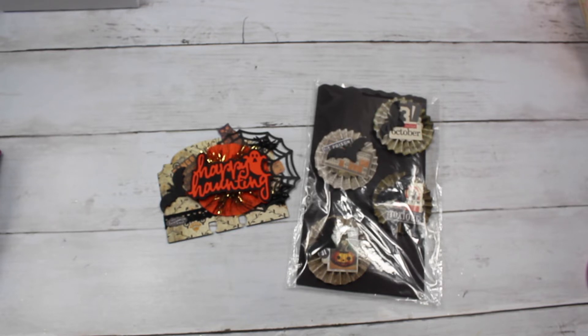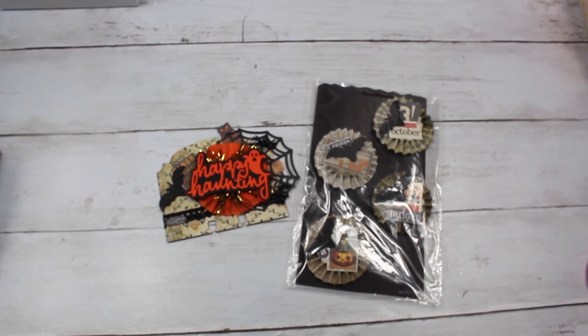Make sure you all check her out. Her name is Crafts and Hauls with Leela because she does a lot of hauls, so if you want to know what different stores have, be sure to check her out. Alright, that's all I have. Thank you so much. Have a good day.